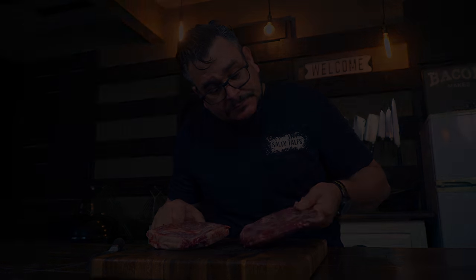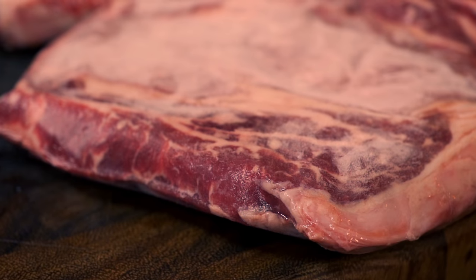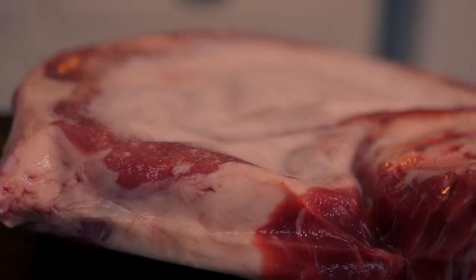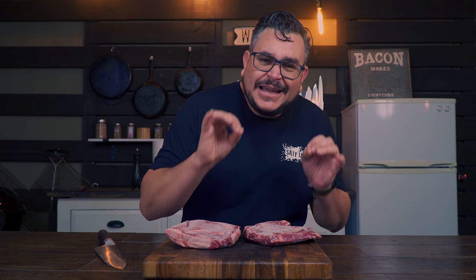These steaks are sold as prime, and if you look at the marbling, this doesn't look like a good prime steak — more like a choice — but I will give them credit and keep going. You never know until you try the meat. Now it is time to put them in the fridge and let them defrost, and tomorrow we're going to be cooking and checking every single little detail about these steaks, just to make sure it makes sense to order steaks from Amazon.